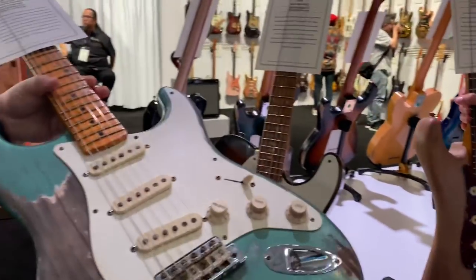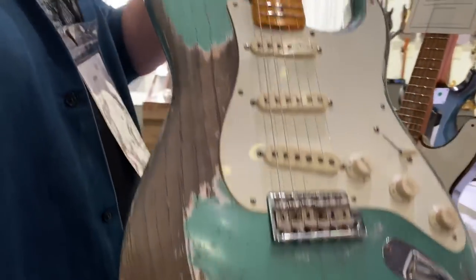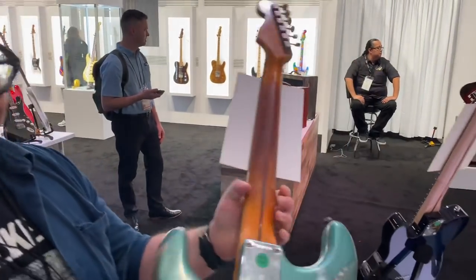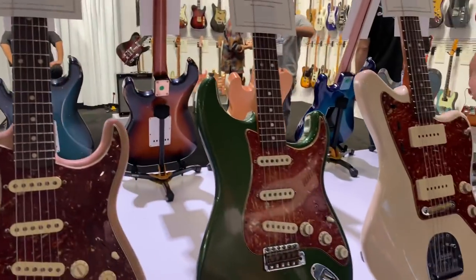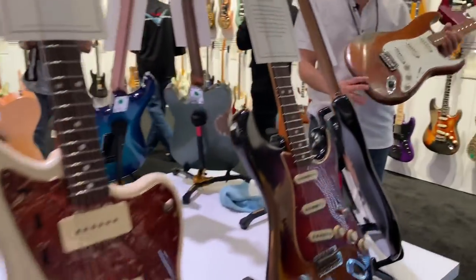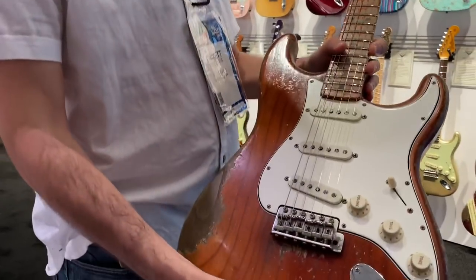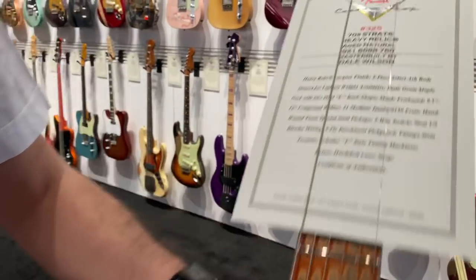Who's this? Greg Fessler. Sherwood green — best color. There's too much at this table. Here's another one that I think is particularly cool, from Dale Wilson. It's a very relic'd 70s Strat.